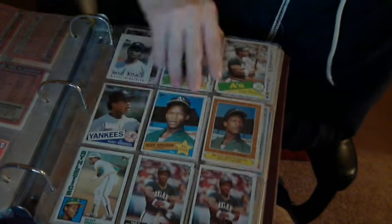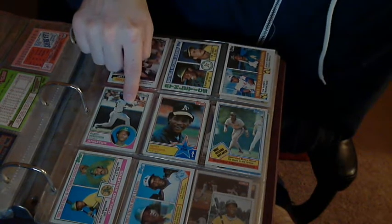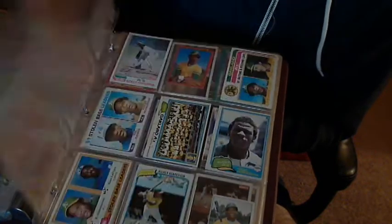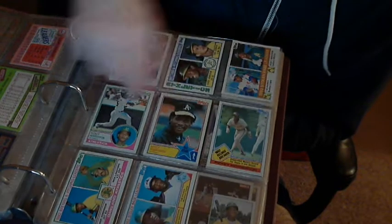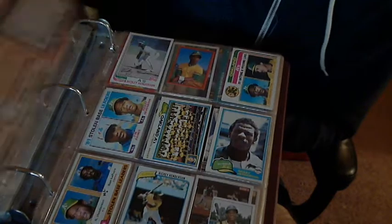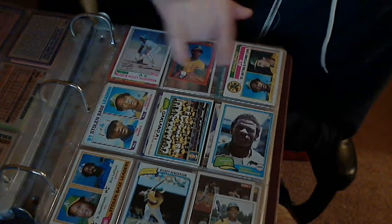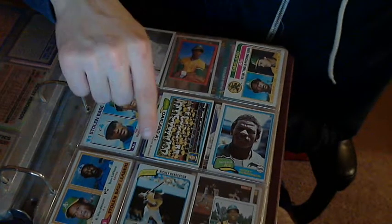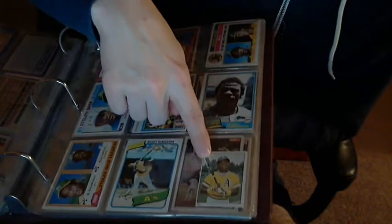'83, and there's the '83 card. That might be '82, '82 card. That's '83 — these are highlights and leaders. That's '82, '82 stickers, '82 team picture, '81 card, and the rookie card. This is 1980, and a 1980 stamp.